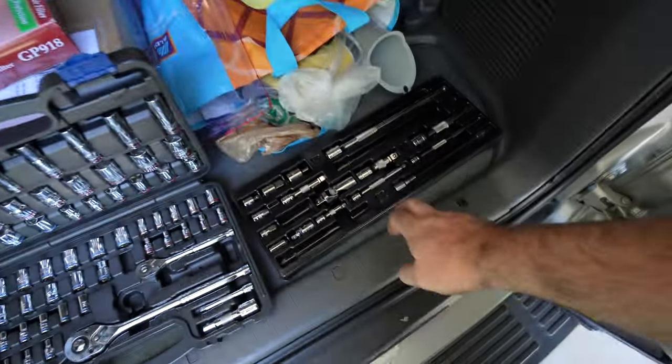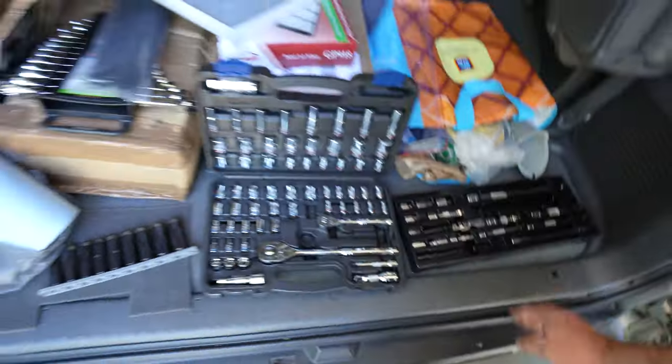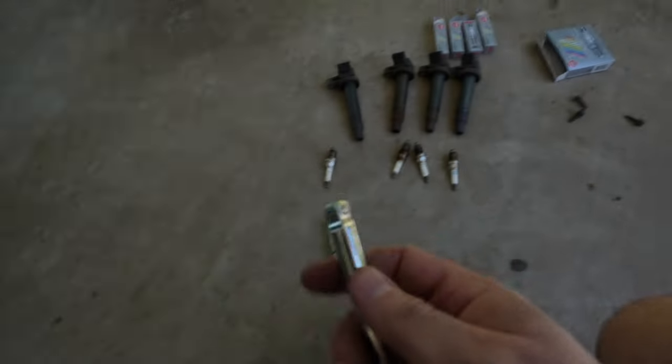I did notice on one of the forums somebody was complaining about how long it took them to change the spark plugs. I kind of understand why, because the one against the firewall is quite tricky to get to. I'm so glad I picked up this set of swivel extensions — quarter, three-eighths and half-inch — from Home Depot the other day on special for about 15 bucks. That really helped because it gives you a bit of swivel. At first I was like, nah, it's janky, but I'll get them at a good price. Really happy I did because that really saved my bacon.